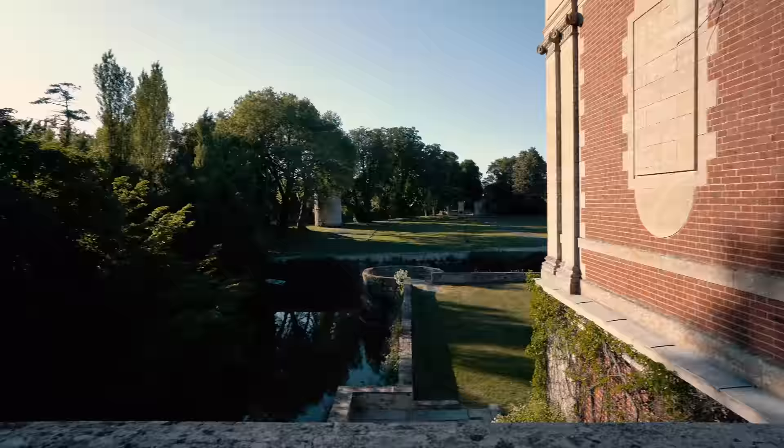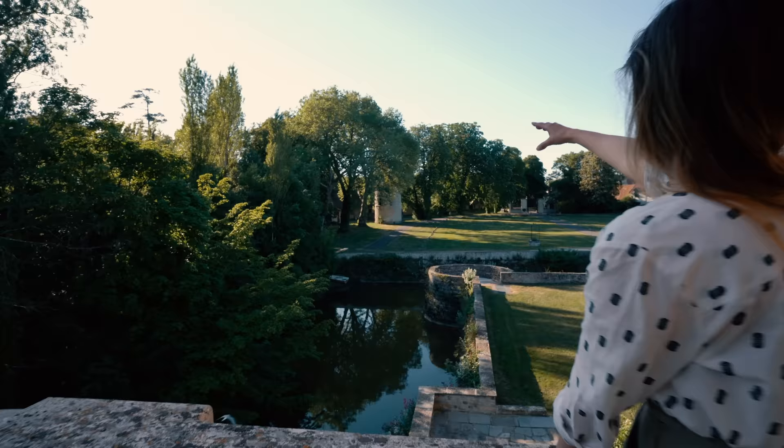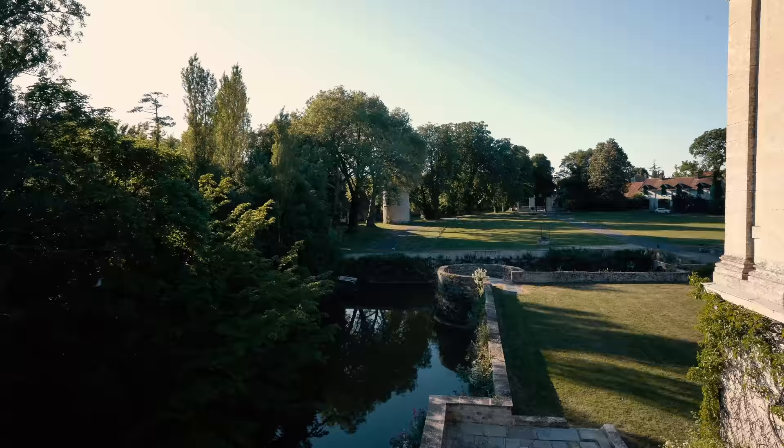From here you can see the dove house and just a little bit of the farmhouse on the left. And then behind these trees there's the 28-horse stables and the orangerie space.